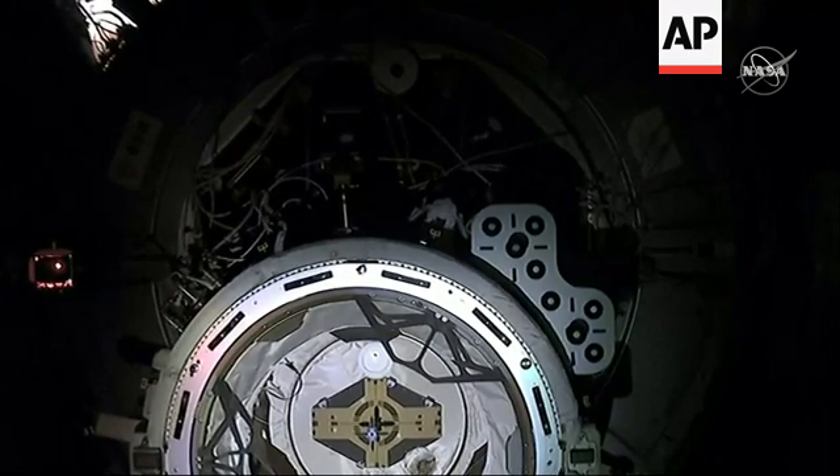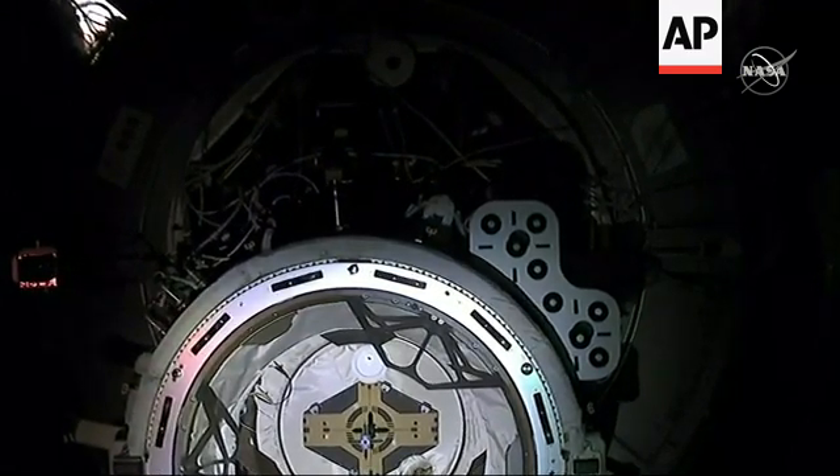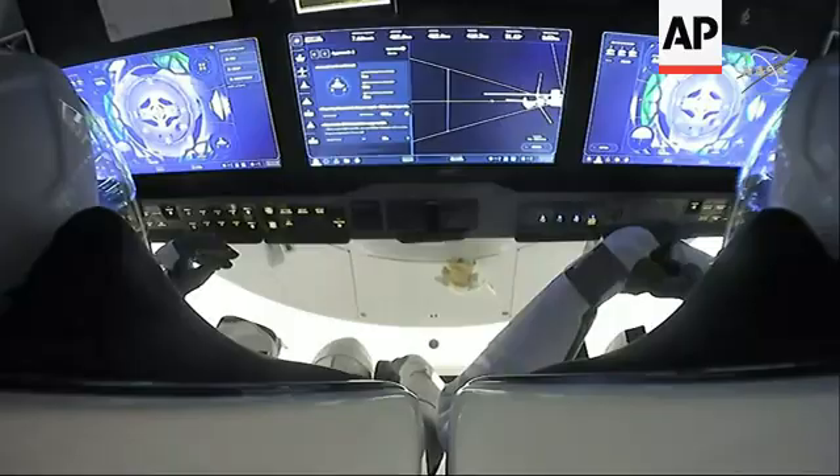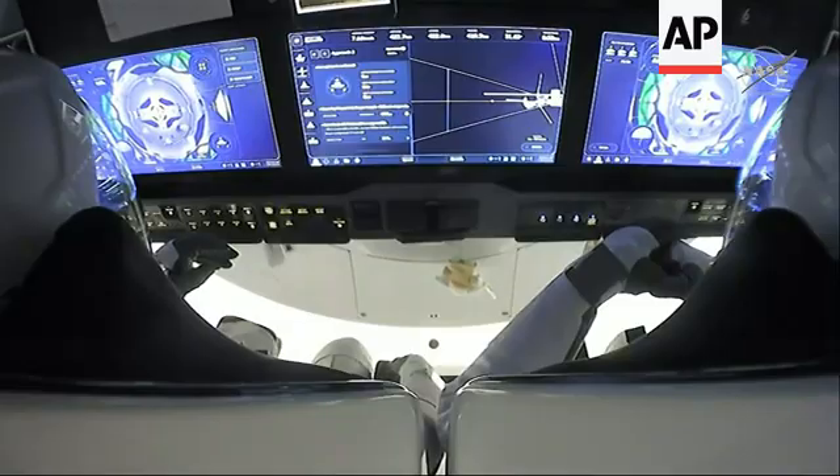Once we do a hard capture and do leak checks, that will be the first hatch that will open. Standing by for contact. Dragon SpaceX, soft capture confirmed. Dragon copies and we see the same.